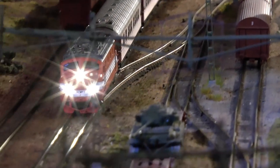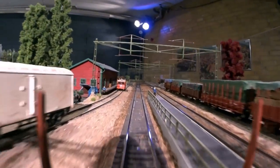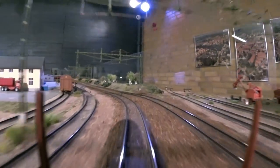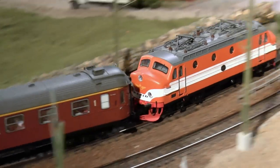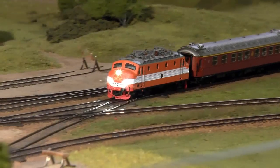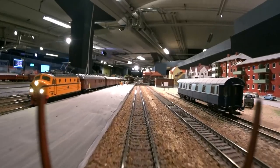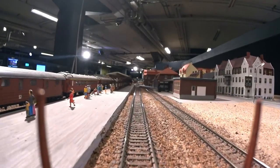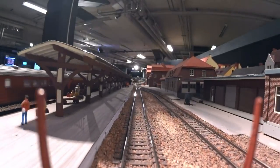Let's continue the journey around the layout by leaving Sösdala towards Hässleholm, which is the main station. The train is entering the longest permanent layout straight section in Sweden — a fantastic 25 meter ride which includes the Hässleholm main station, the passenger yard, and also the shunting yard for goods trains.